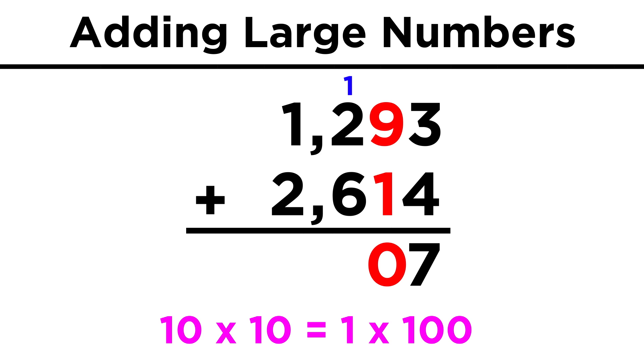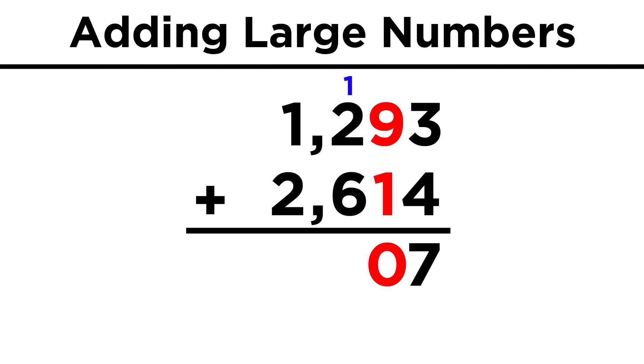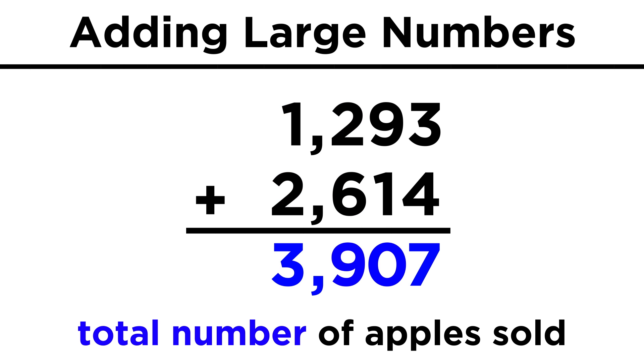We do this any time we go over the capacity of a certain place to report value. So in the sum, we have a zero for the tens place, and we move on to the hundreds place. The one that we carried, plus two plus six, gives us nine for the hundreds place, and then one plus two is three. Three thousand nine hundred and seven apples were sold today between the two markets.